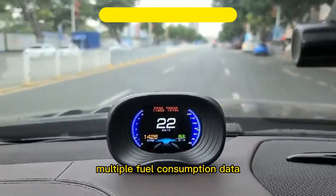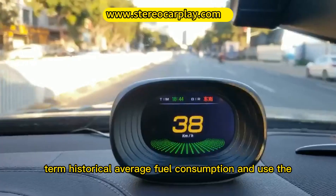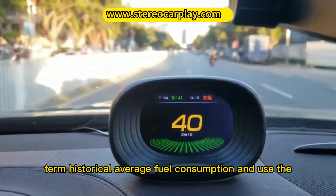Multiple fuel consumption data modes let you get hold of your throttle fuel consumption, accurately calculate long-term historical average fuel consumption, and help you use the car economically.